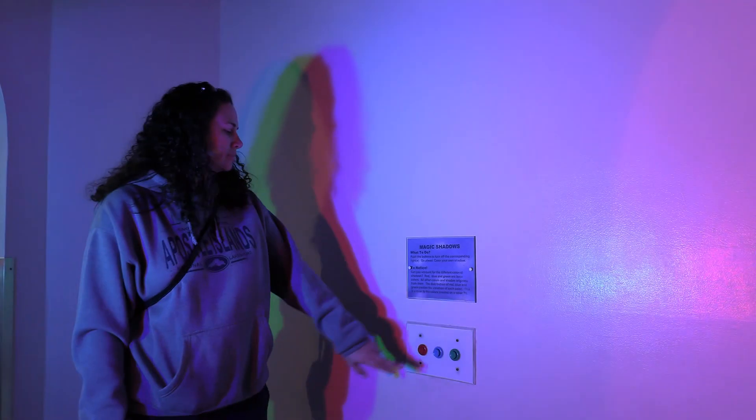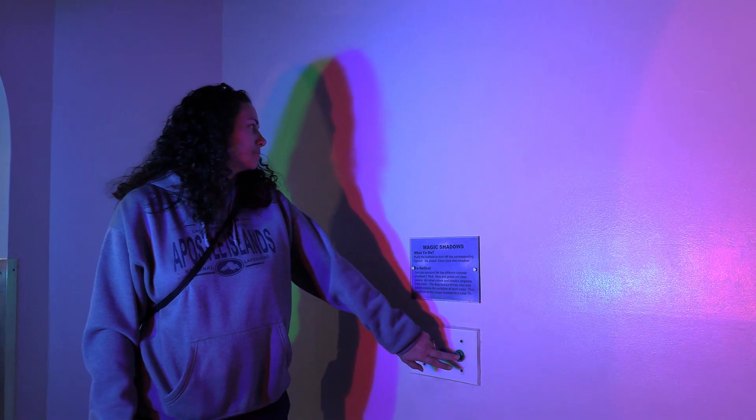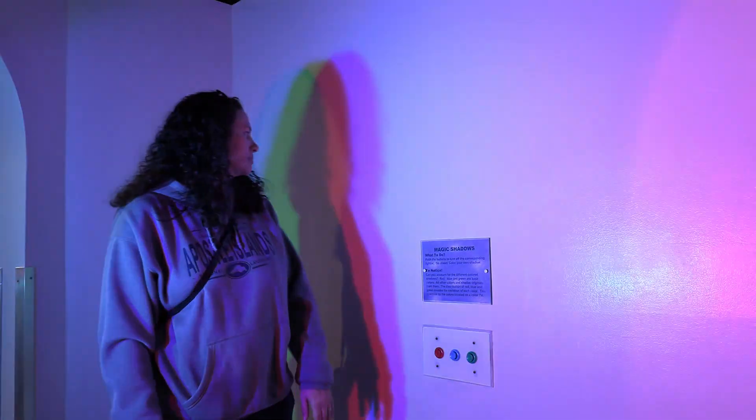Play with your shadow by turning it different colors, or leaving it behind altogether.